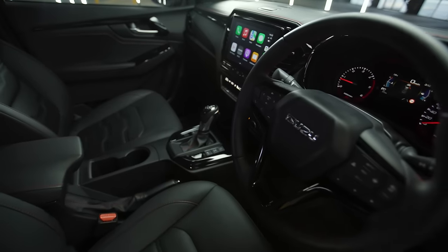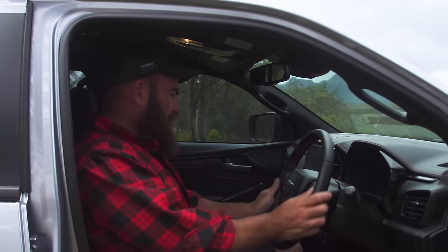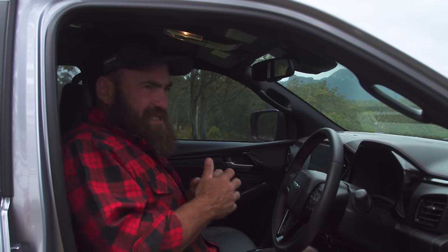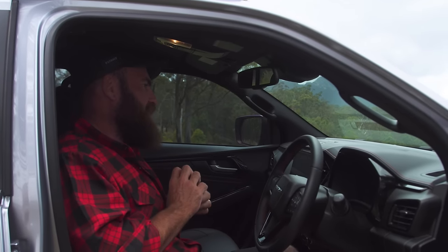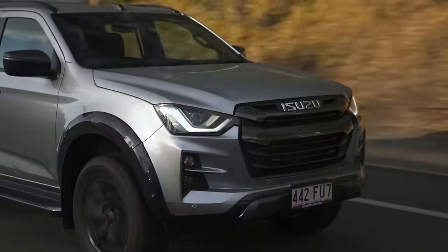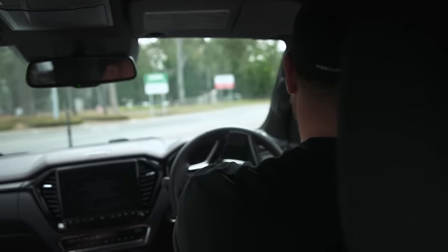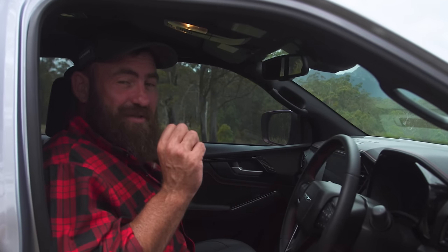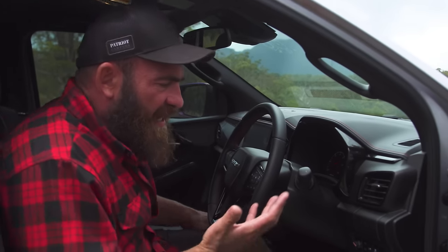Comfort in this thing is unreal for a dual cab ute. Everybody knows I drive the big American trucks daily, but jumping into this I don't feel confined — it doesn't feel any smaller. Really nice leather accents, you've got a massive screen, Apple CarPlay. This thing's got more tech for driver safety than anything else I've driven — lane departure control, sensors, the steering wheel will pull itself back straight if you start nodding off. It's got integrated GPS with a beep that goes off when you go over the speed limit.